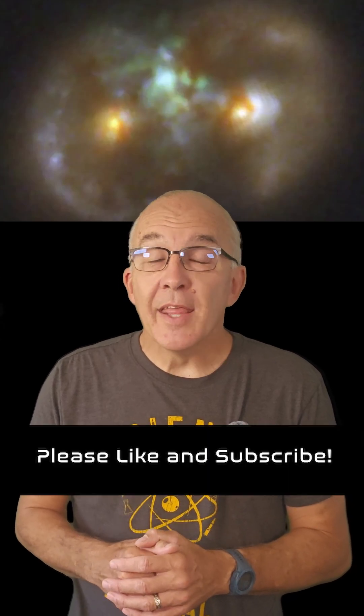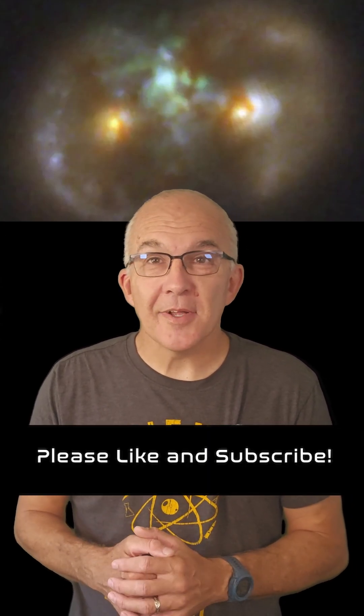As always I am glossing over a lot of details here, and the paper was published in the Astrophysical Journal Letters on July the 15th — there's a link in the description. Please like and subscribe and I'll see you in the next one.